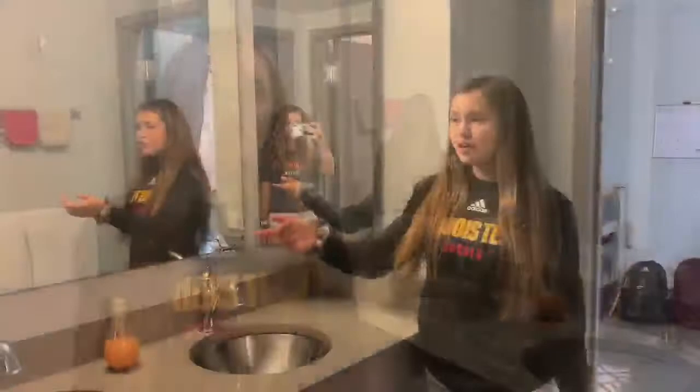This is the bathroom that we share with our two suite mates. Over here we have three mirrors, and the mirrors on the outside have full-top storage.